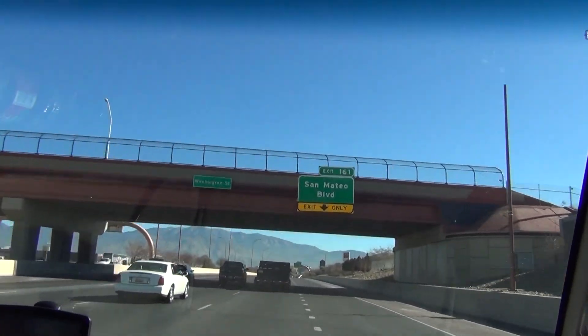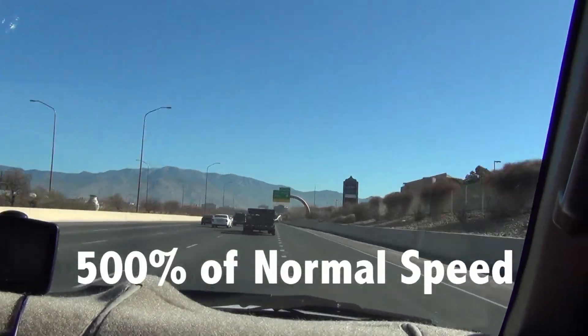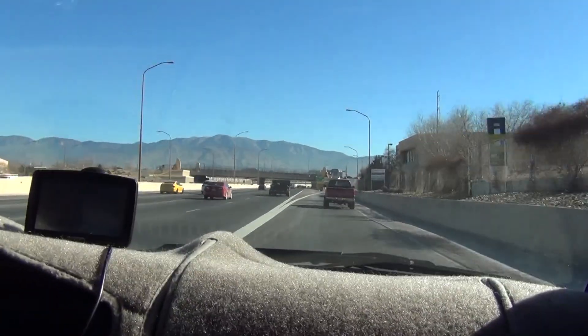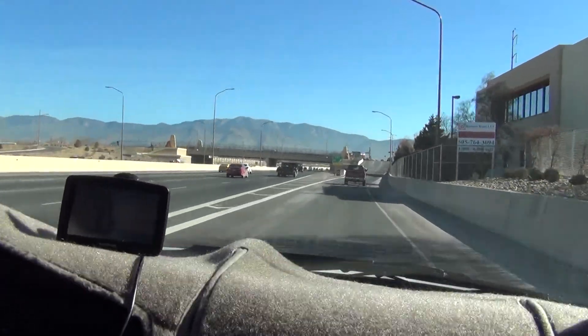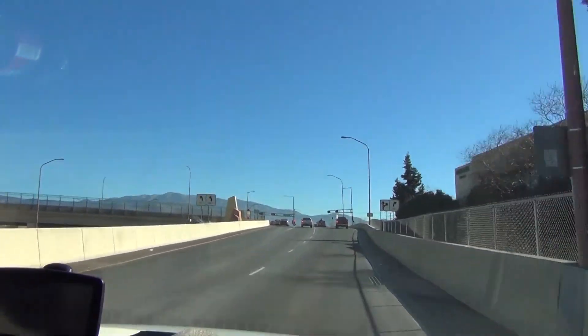Washington Street, Samtale Boulevard, exit 161. And we have to exit here to put gas, so I'll continue when we get back on the interstate.